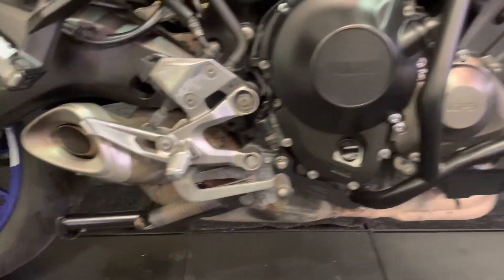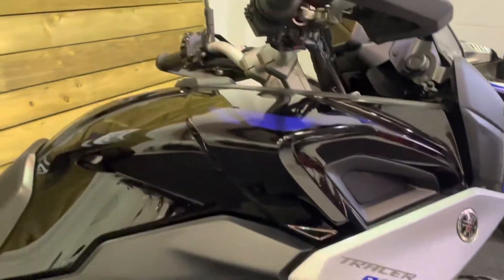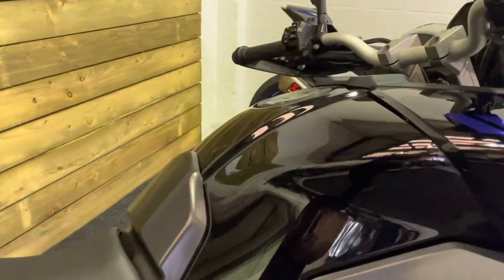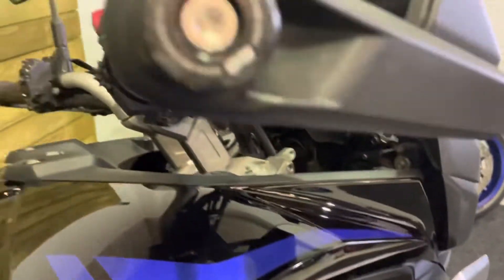The bike also benefits from a centre stand and full length engine guards. All the bodywork is in great condition. It comes in the black and silver colour scheme, which I think looks fantastic on this bike.